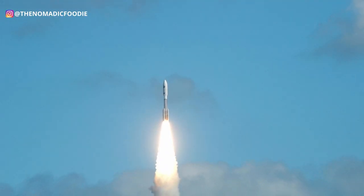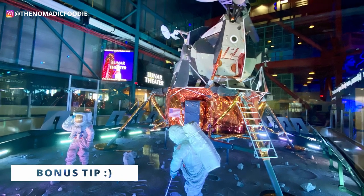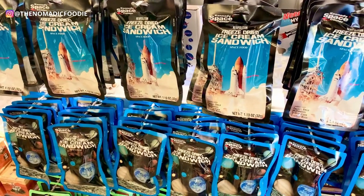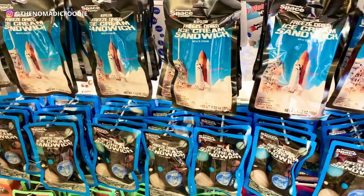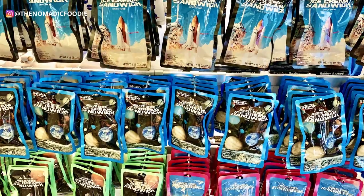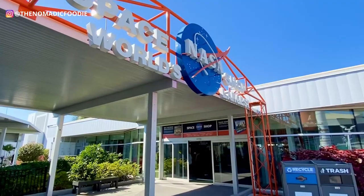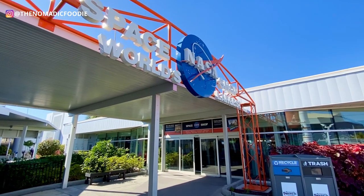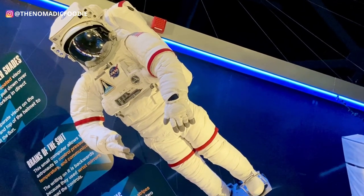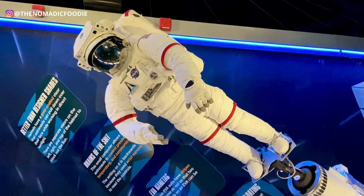Here's the bonus tip I promised — thanks for watching to the end! This one is for foodies: you can buy astronaut food at the gift shop. If you're ever curious about what astronauts eat when they're in space, you can try it at one of the gift shops. Comment below — are you curious what astronaut food tastes like? Would you try it or would you pass?